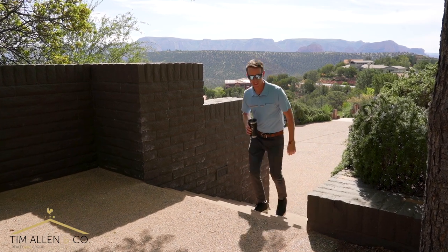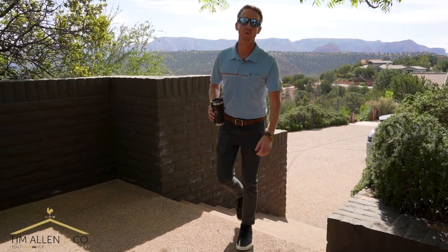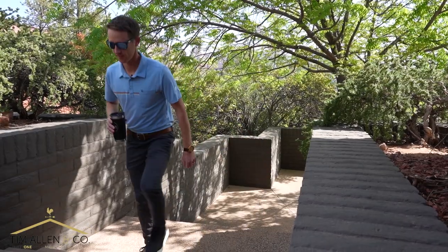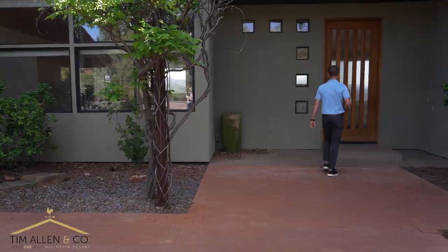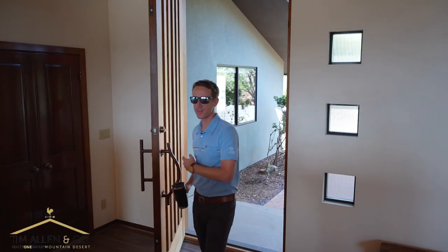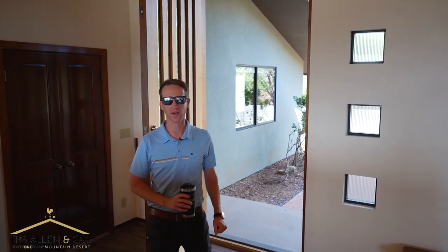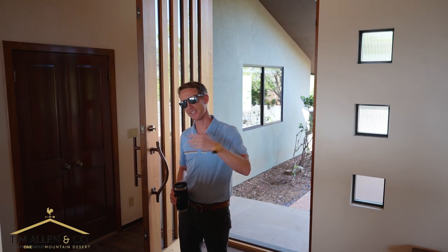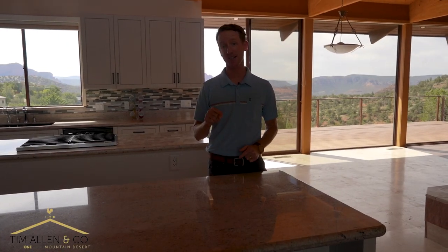Good morning guys, just wanted to show you what two million dollars will get you in Sedona today. Here we are — 4,122 square feet, four bedrooms, five bathrooms. This home just sold last week for $2.145 million, and I want to tell you about the top three selling points that made this place go.